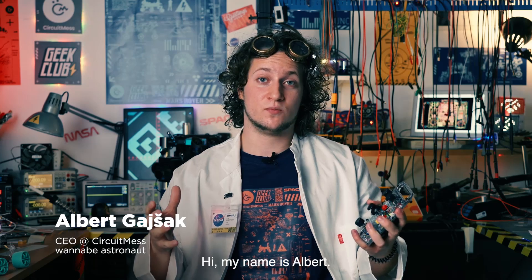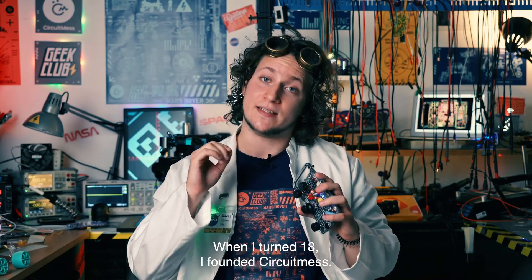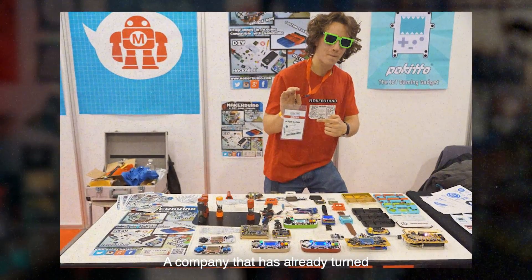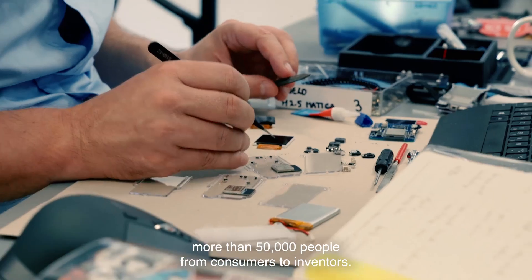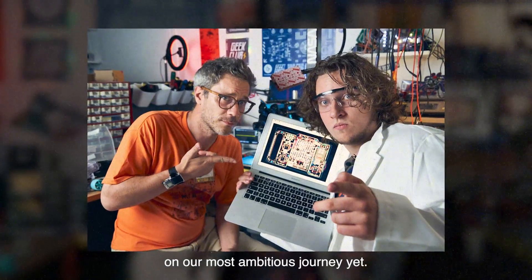Hi, my name is Albert. When I was 5, I dreamt of being an astronaut. When I turned 18, I founded CircuitMess, a company that has already turned more than 50,000 people from consumers to inventors. Together with my friend Nico, we have embarked on our most ambitious journey yet.